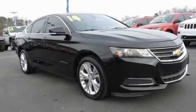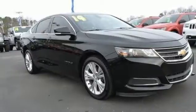Inline four-cylinder engine, aluminum wheels, gas pressurized shocks, and power heated mirrors. Experience it for yourself today.